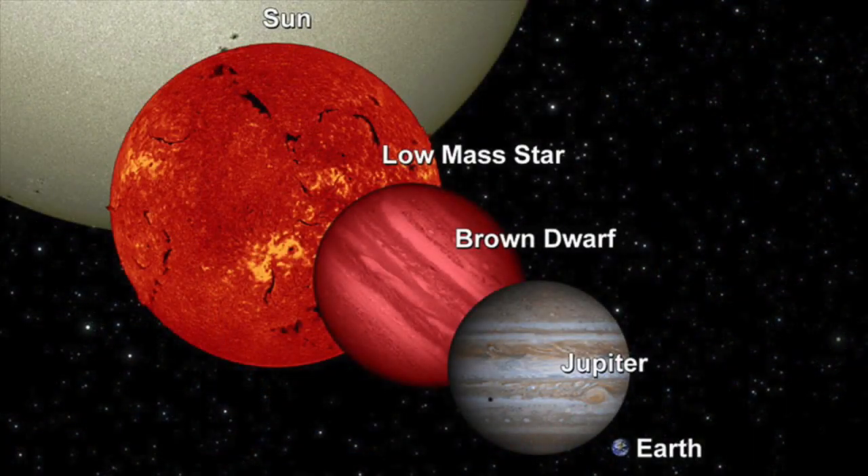Brown dwarfs are like missing links between planets and stars — too big to be planets and too small and cool to be stars. They aren't massive enough to start fusing ordinary hydrogen in their cores and therefore shine the way stars do. But they can slowly fuse deuterium, a heavy form of hydrogen, and in some cases lithium, so their surface temperatures can be up to about 2,000 degrees Celsius.